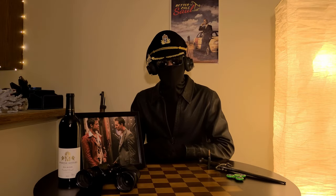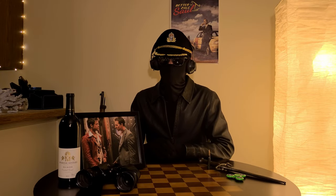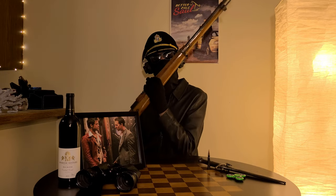Welcome to another Bass Bros Variety Show Gun Deep Dive. Today we're going to be talking about the Turkish M38 Mauser.